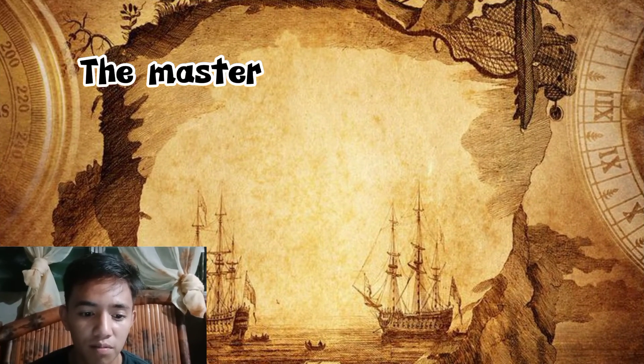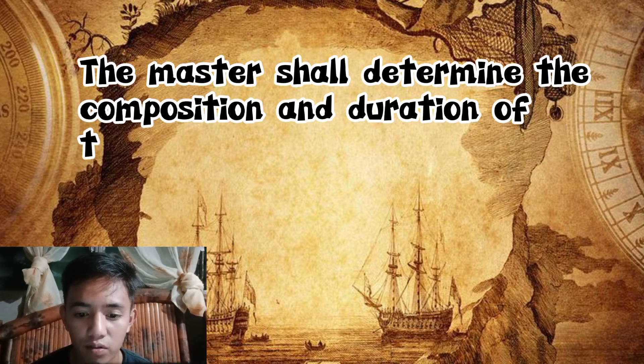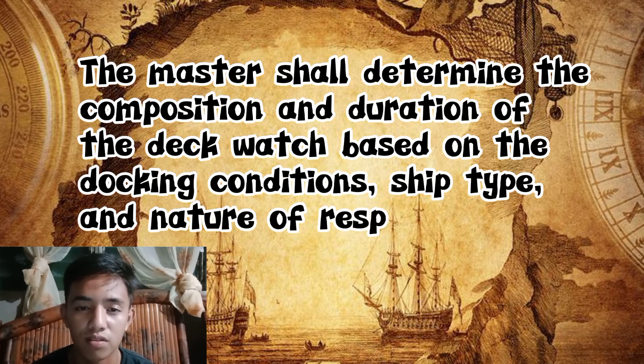Furthermore, the master shall determine the composition and duration of the deck watch based on the docking conditions, ship type, and nature of responsibilities. And that's all. Thank you.